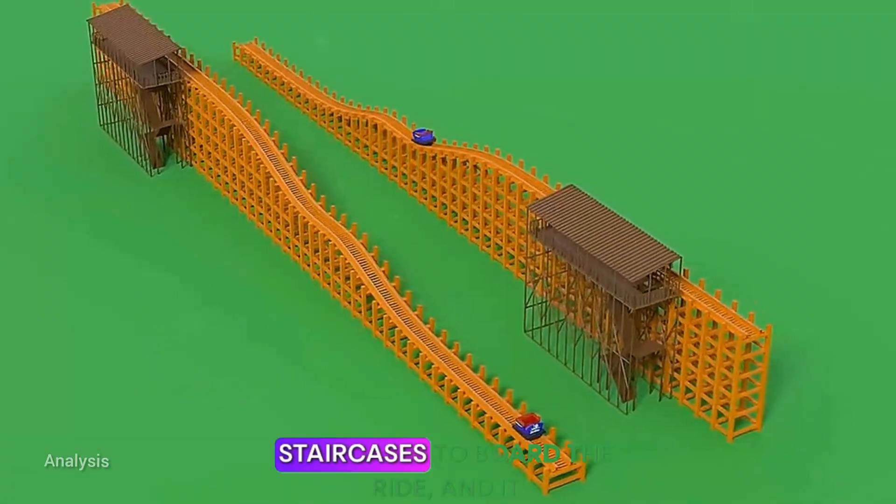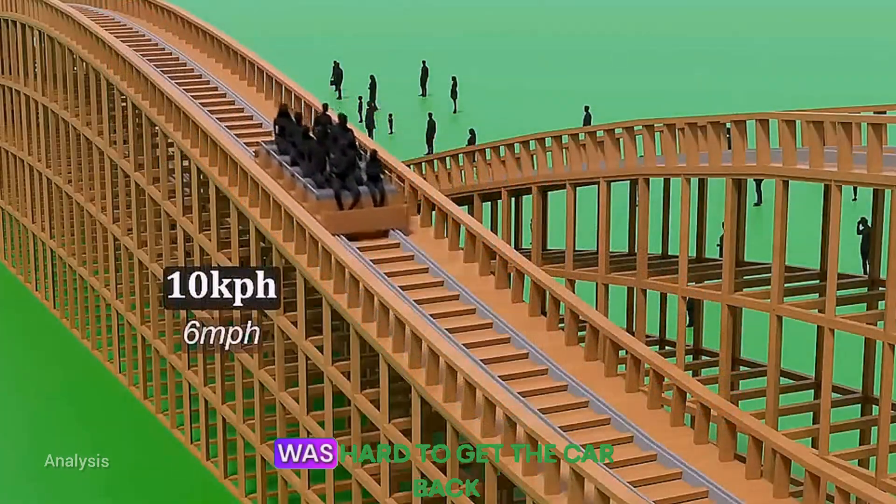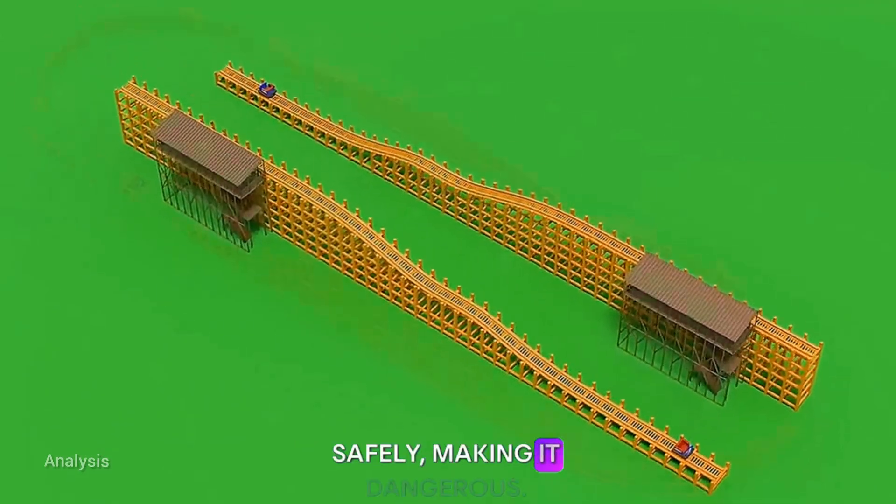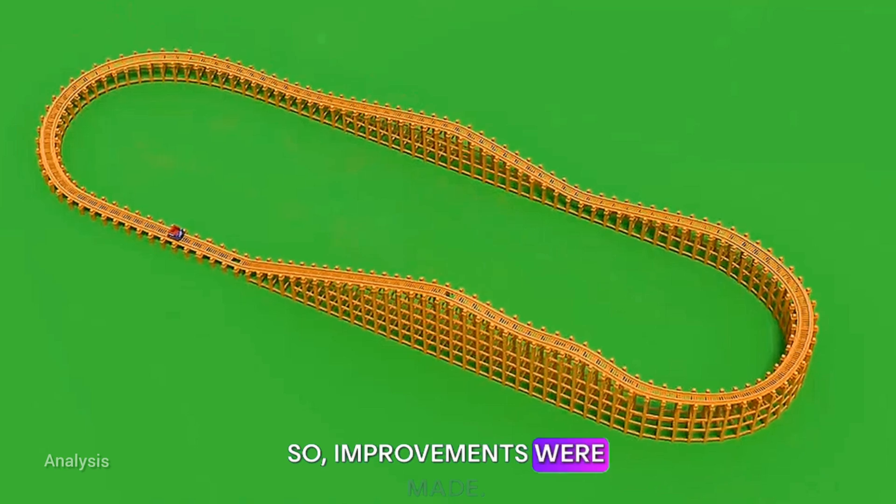First, riders had to climb tall staircases to board the ride, and it was hard to get the car back to the top. More importantly, the ride couldn't stop safely, making it dangerous. So improvements were made.